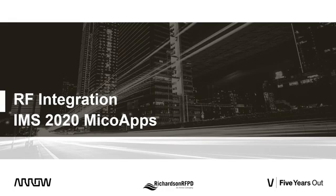My name is Larry Hawkins, and I'm Director of Technical Marketing and Systems for Richardson RFPD. My presentation today is on RF integration, but before I talk about that, I want to introduce you to Richardson RFPD.